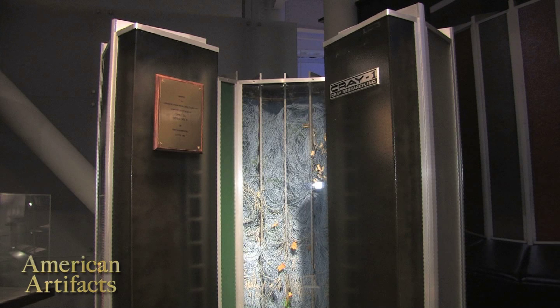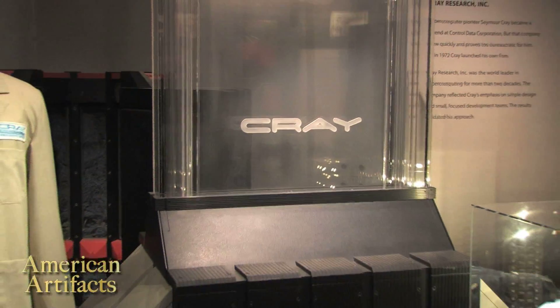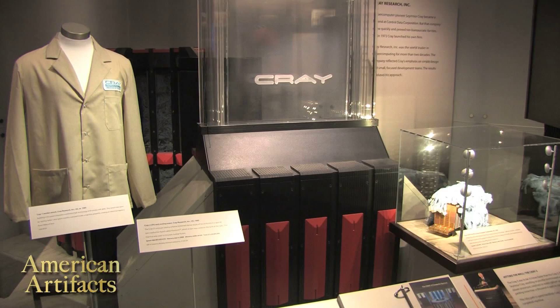There was a study recently done that showed a Cray-2 — the follow-on to this computer — was about as powerful as an iPad 2 in terms of computational power. That means what cost $30 million in the 80s can now be bought for $500 or $600.